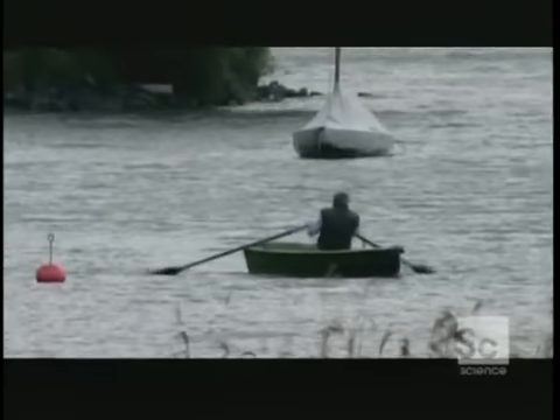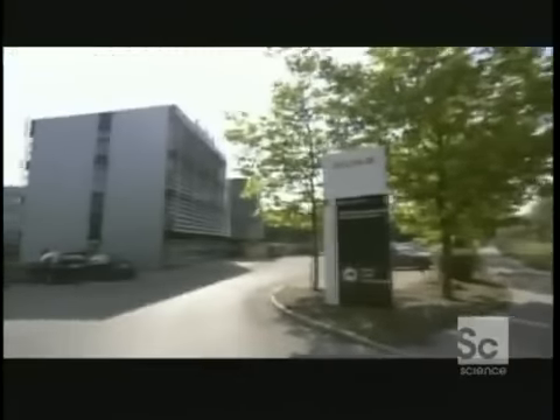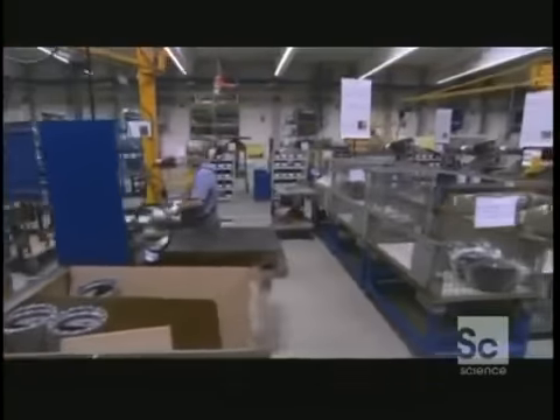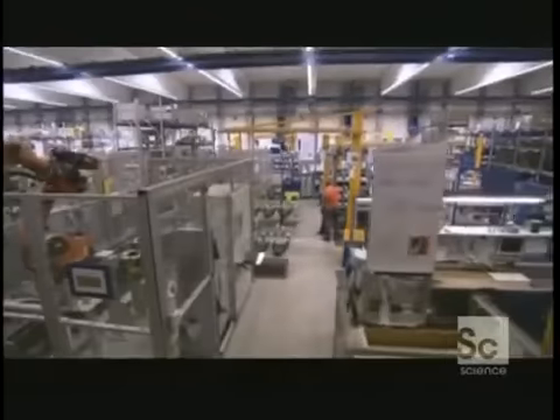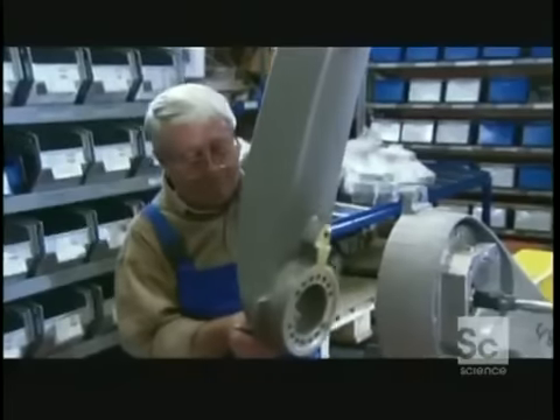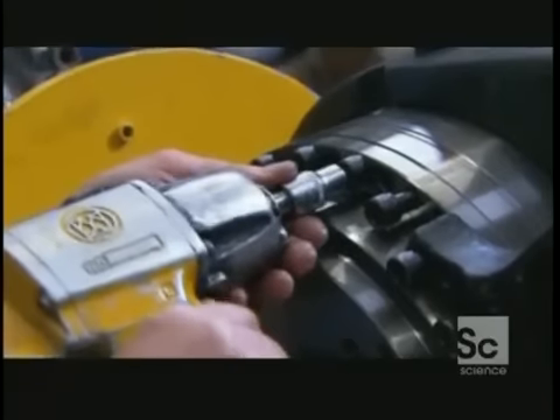They come from this place: Kuka Robotics in Augsburg, Bavaria. 150 people work here producing an awesome 10,000 robots a year, but you won't find anyone here worrying about machines taking over the world. Like everyone at Kuka, director of global production Udo Ireth loves his robots.